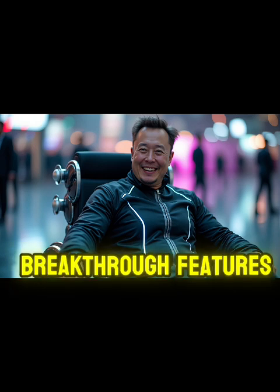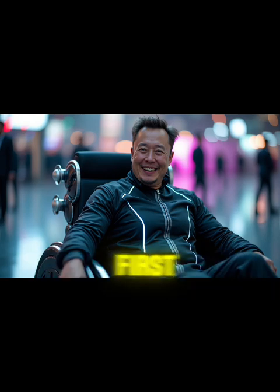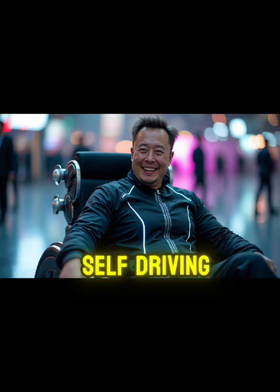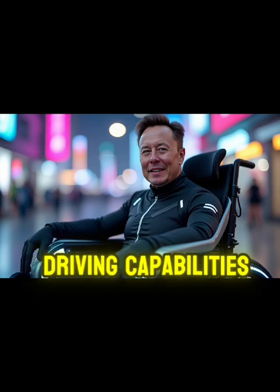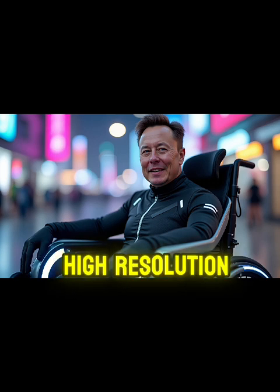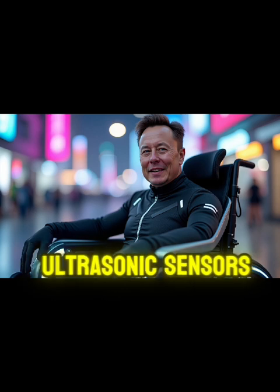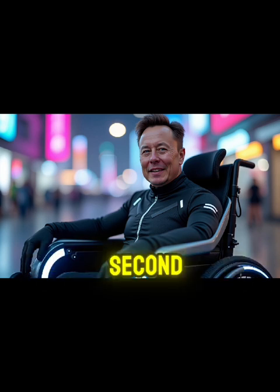Let's dive into the seven breakthrough features that make this innovation truly remarkable. First, Tesla's revolutionary self-driving wheelchair system makes manual controls obsolete. Incorporating the same advanced full self-driving capabilities that Tesla vehicles are known for, this wheelchair processes data from 12 high-resolution cameras and 8 ultrasonic sensors at an astonishing 250 frames per second.